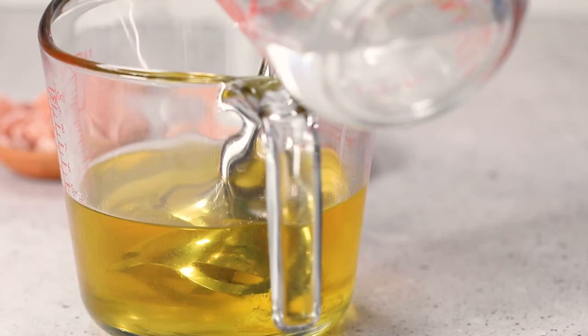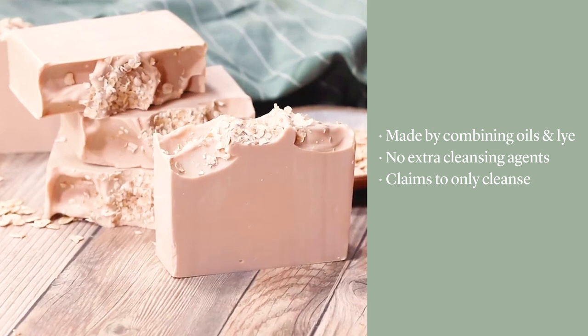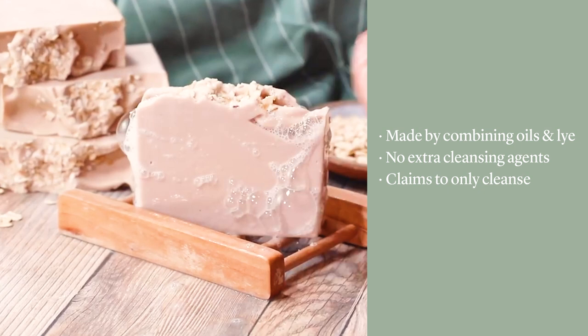In order for soap to be called soap by the FDA, it must have three things. One, it must be made by combining oils and lye — saponifying oils and lye together. Two, it must not contain any additional cleansing agents. And three, it must be marketed as only cleansing the skin. So let's take a look at this Dove beauty bar.